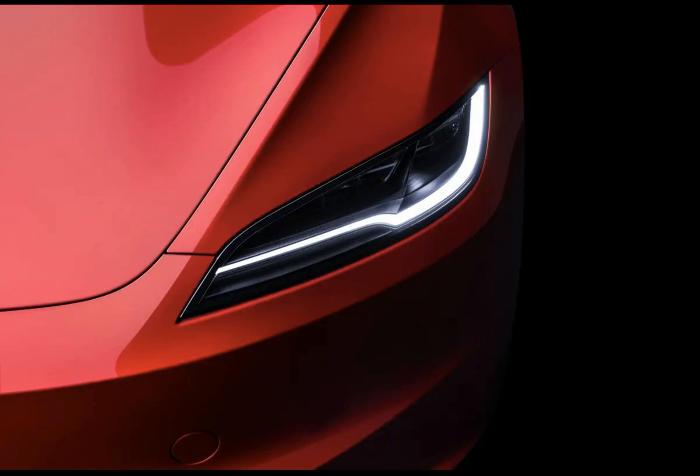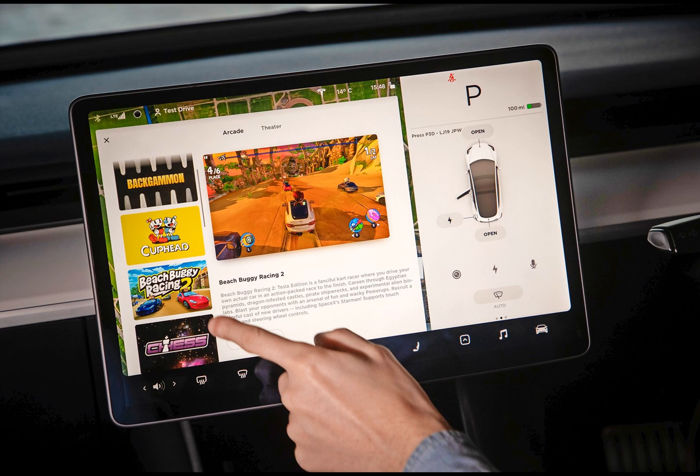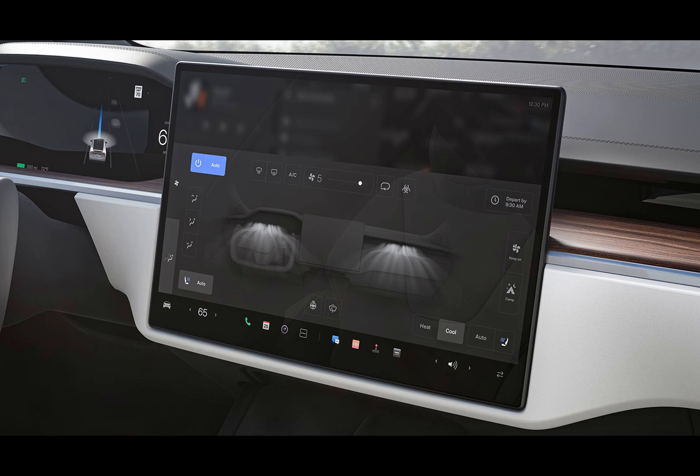First off, Tesla owners with Matrix LED headlights will rejoice in the improved adaptability of their beams. No more struggling to see around sharp bends. These headlights can now adjust themselves to light up the road ahead more efficiently — a true game changer for those late night twists and turns.